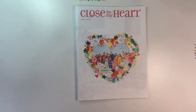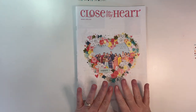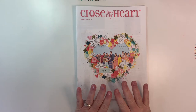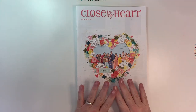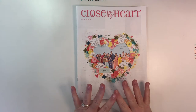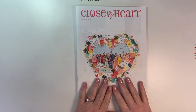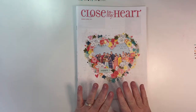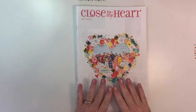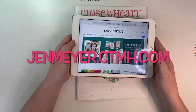Hey crafty friends, it's Jen Meyer here and I'm going to go over the March and April Close to My Heart catalog for you. I did do a sneak peek for my VIPs a couple of weeks ago, but in the meantime I've had a chance to partially complete some projects that I thought I would share with you as we did a more in-depth walkthrough of this catalog.